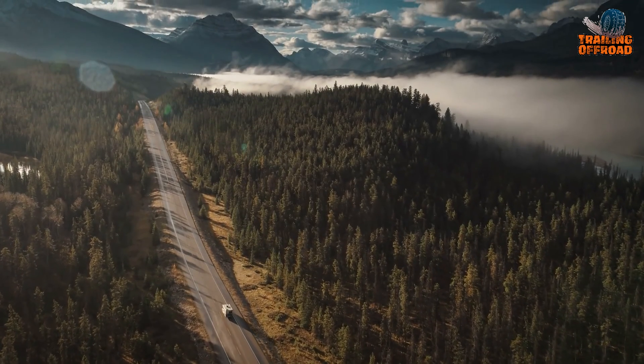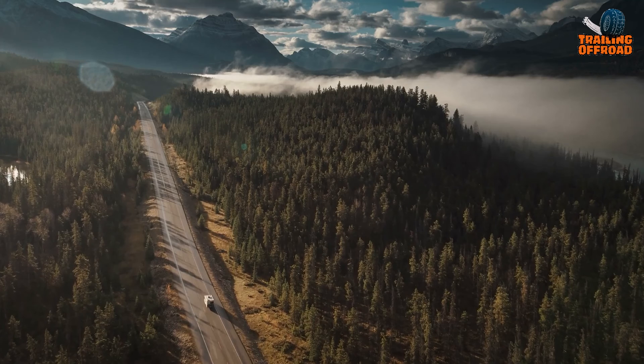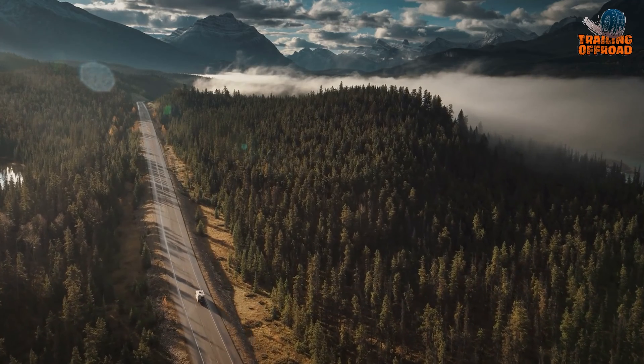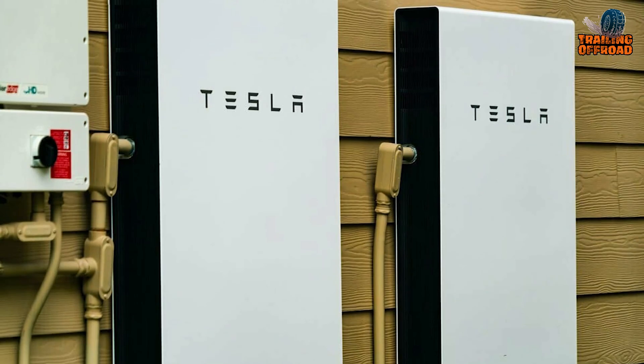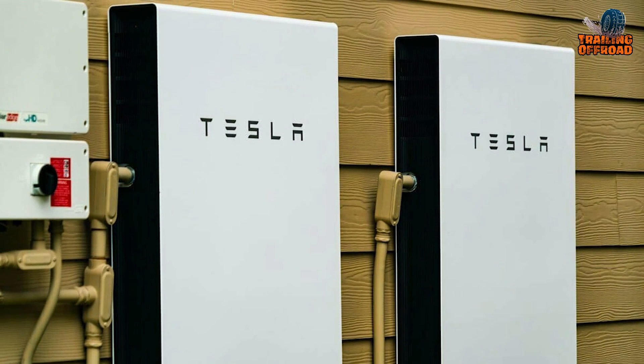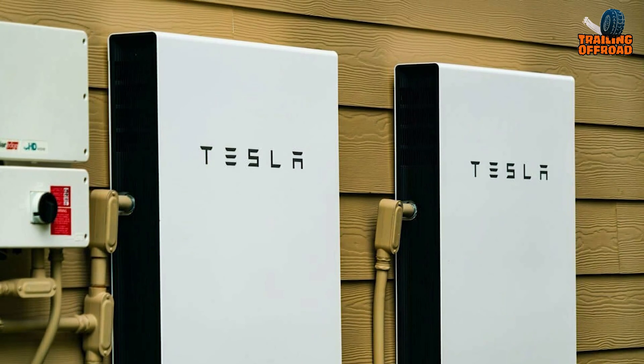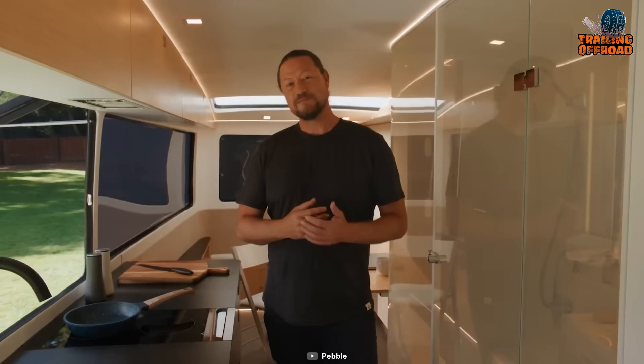With bi-directional charging, the Pebble Flow facilitates up to seven days of off-grid living, doubling as an emergency power backup for homes — a feature akin to the Tesla Powerwall — potentially qualifying for additional incentives.